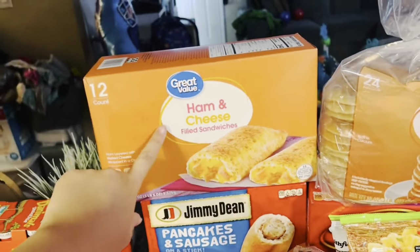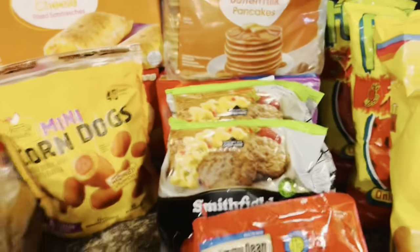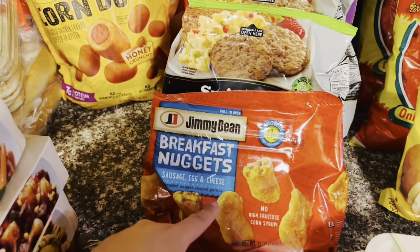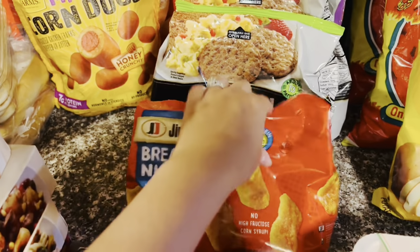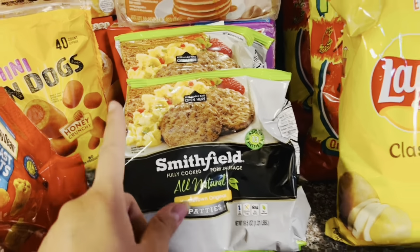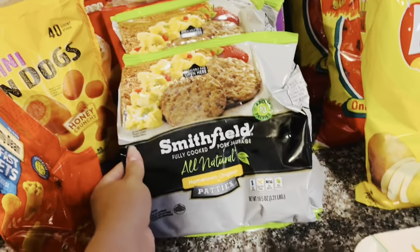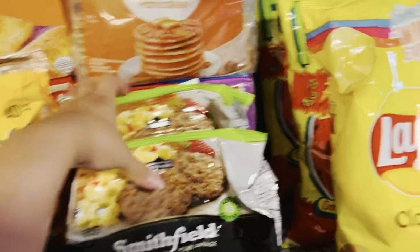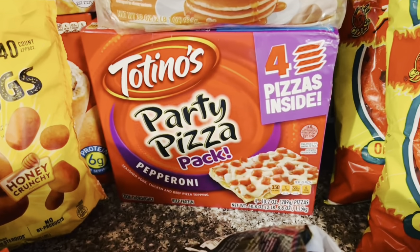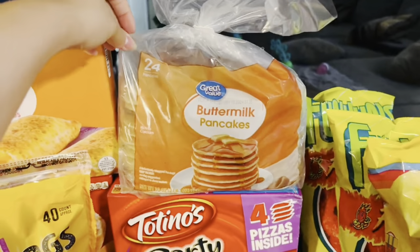The Great Value ham and cheese hot pockets and some pancakes and sausage sticks for breakfast. We've got some breakfast nuggets — Benjamin absolutely loves these, they come with sausage, egg, and cheese inside. Two bags of Smithfield Hometown Original patties — I originally got the Great Value big family size bag but they substituted it for this, so hopefully these taste good. I picked up the Totino's pizza party pack — pepperoni — the boys love having these for lunch. Also picked up a bag of the bigger buttermilk pancakes.